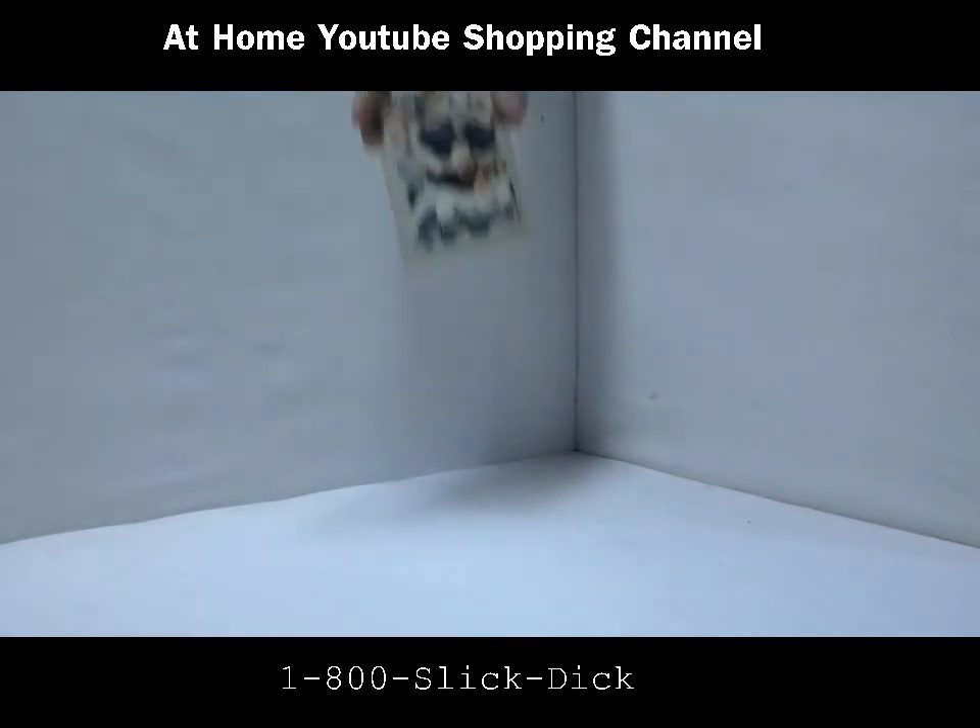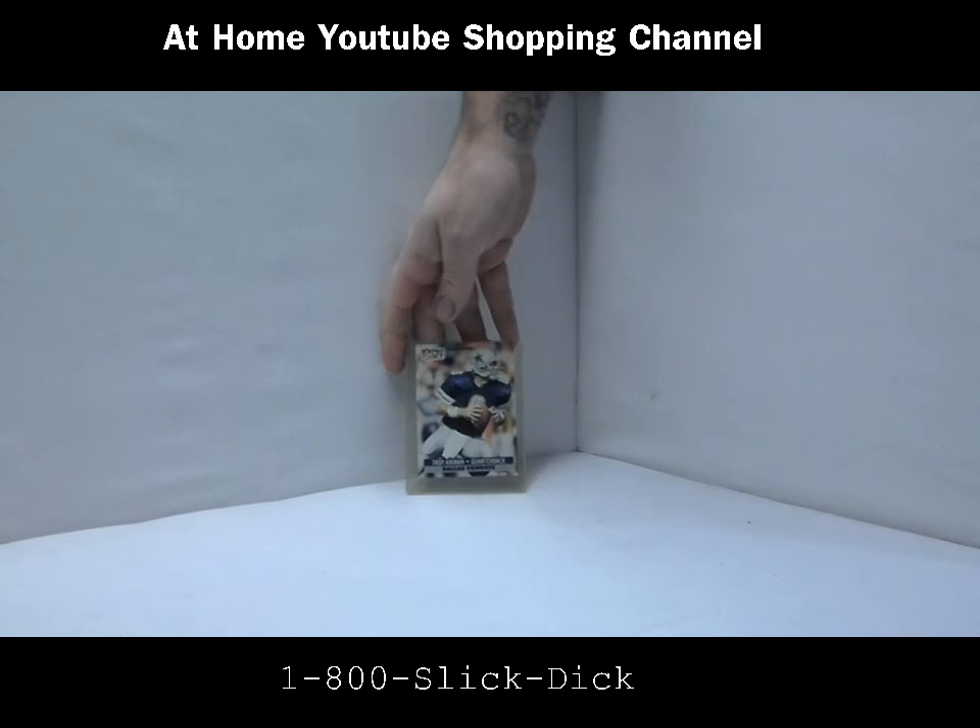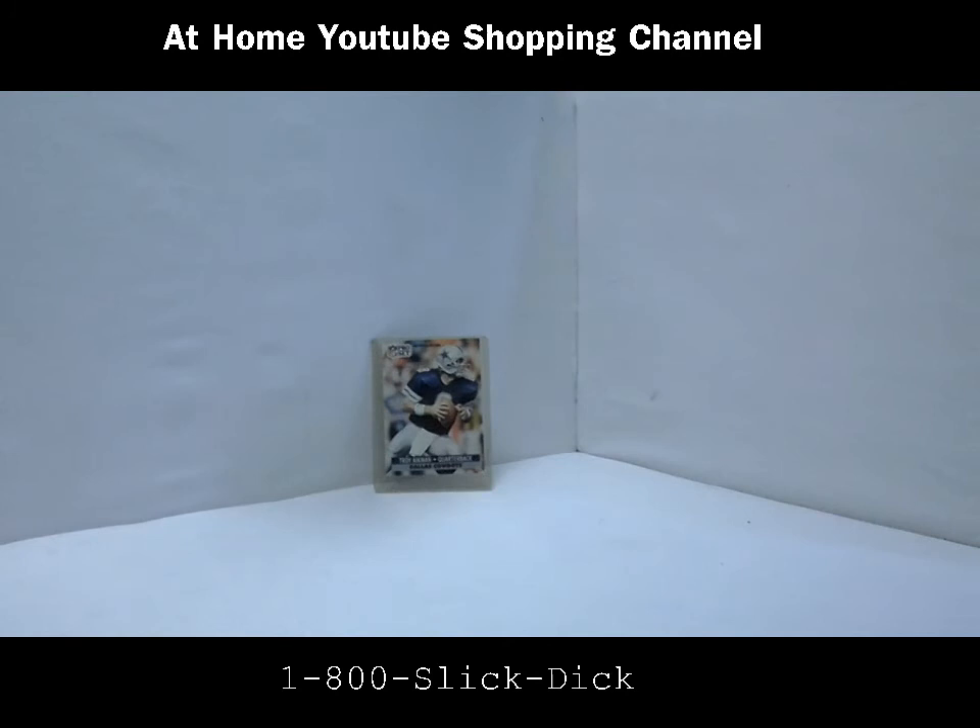Alright guys, this is a humdinger. This is a Troy Aikman quarterback, Dallas Cowboys from the Pro Set in 1991. Now I know they made about 50 billion cards in 1991, but this one is mint. You can tell by how yellow the plastic container is.